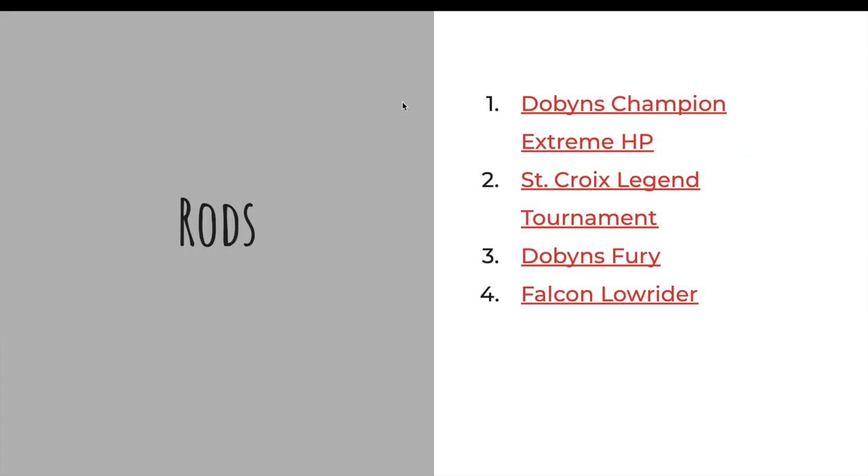We'll start with the rods. Everything on here is basically from Tackle Warehouse, just because the website's laid out very nicely and it's easy to see all the descriptions and everything. Feel free to shop around to get the items wherever you want — support your local small fishing shops — but this is just to give some people some ideas.